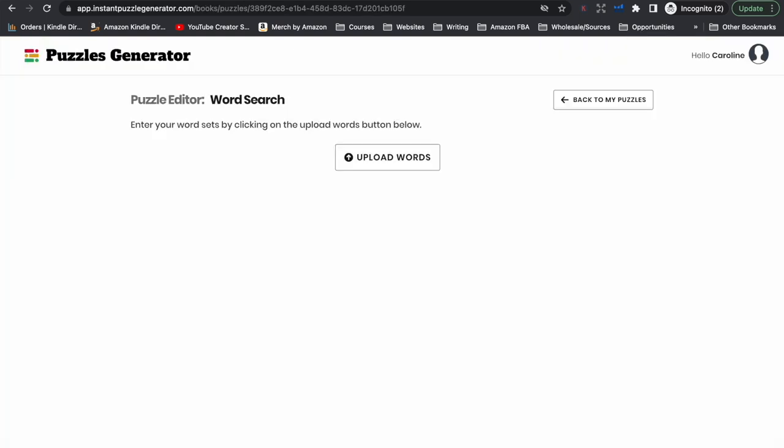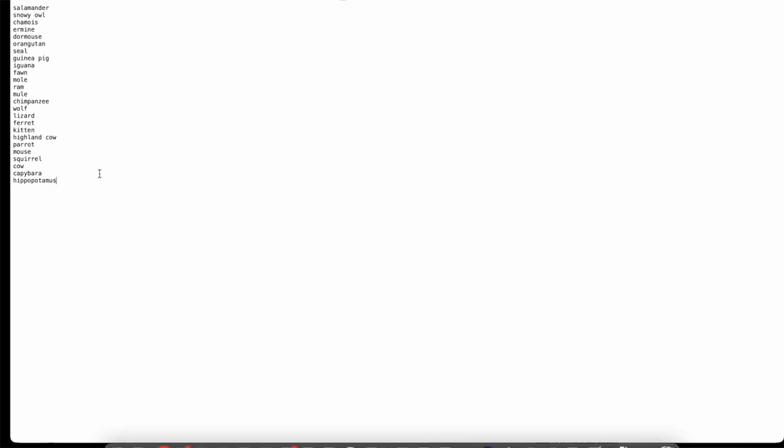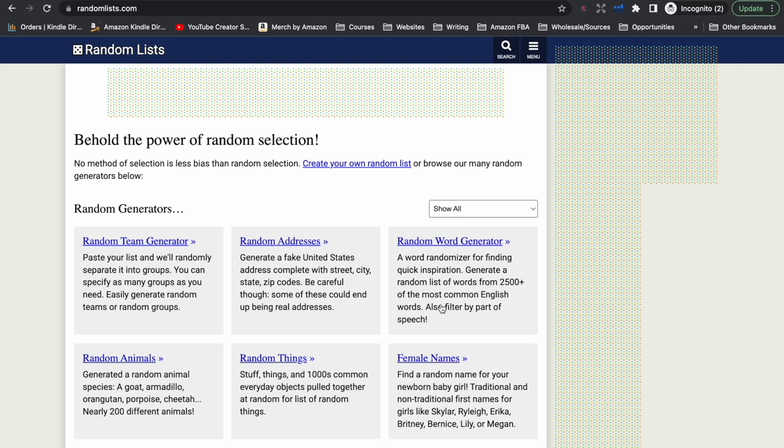When we head back to the Instant Puzzles Generator software, we need to upload a text file. All we need to do is open up a text file program, go back to our list of words, highlight them, copy them, and paste them into our text file. You need to create a list of words for every puzzle you want in your book. So if you want a puzzle book with 50 or 100 word searches, you are going to need to provide 50 or 100 sets of words in your text file.